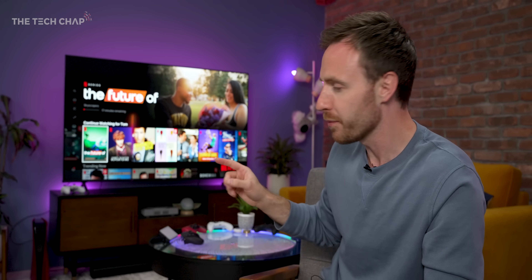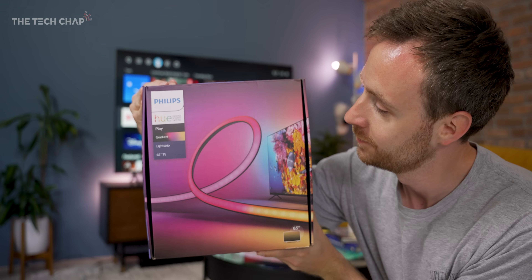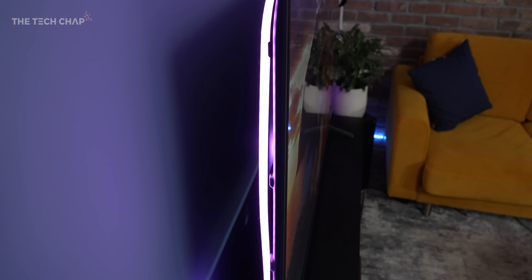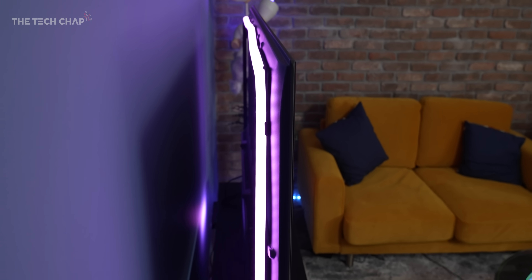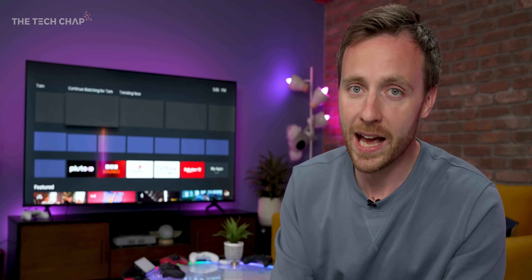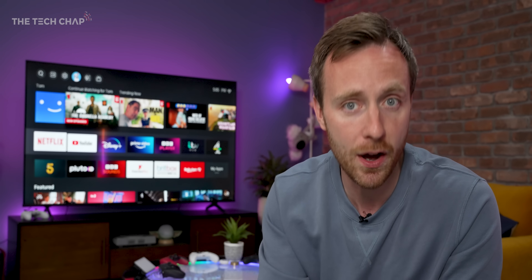On a side note, if you fancy adding a bit of extra flair to your TV setup, get yourself one of these Philips Hue gradient light strips. They are a little bit pricey, but it looks good, particularly if you're using the TV on a stand rather than wall-mounted. Speaking of upgrades, the built-in 8-watt speakers are actually pretty decent and they get ridiculously loud, but they're lacking a little bit in bass. So to really improve your audio experience, I would definitely recommend pairing it with some speakers or a soundbar.